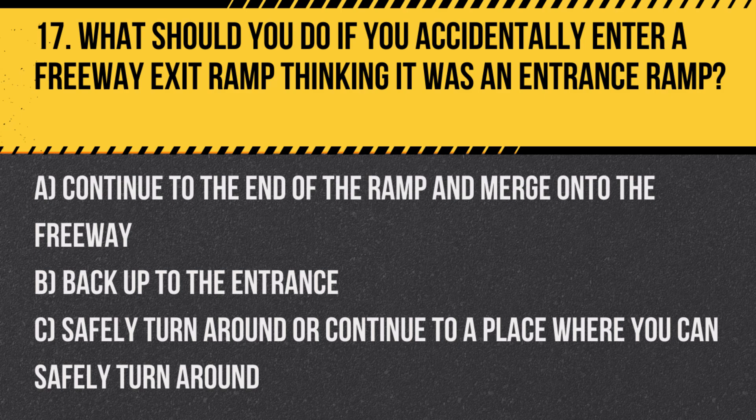Answer: C. Safely turn around or continue to a place where you can safely turn around. If you find yourself going the wrong way, it's crucial to safely correct your direction.